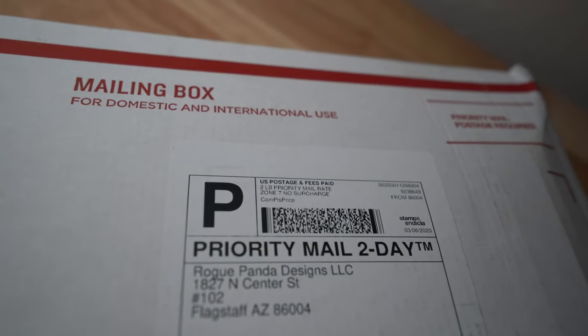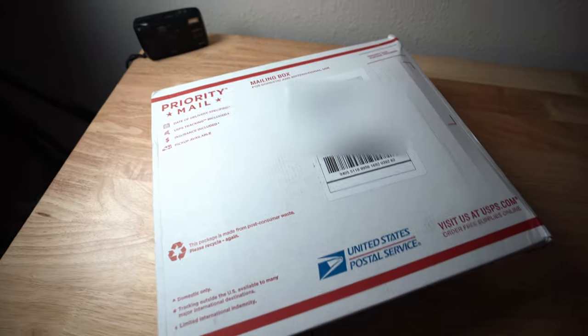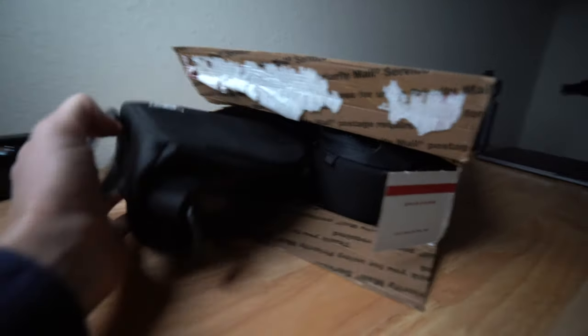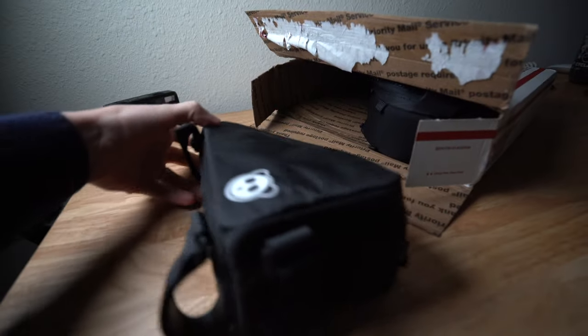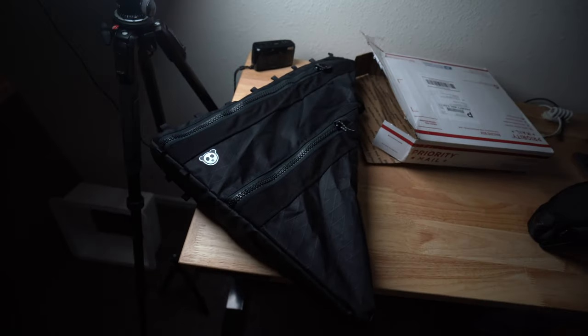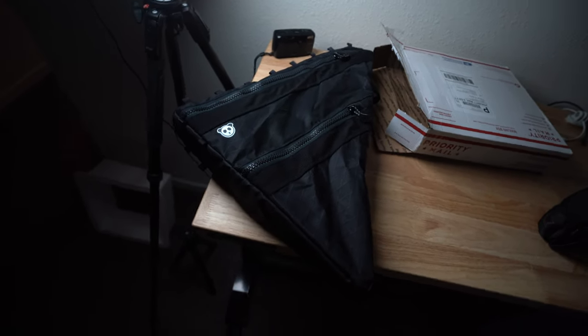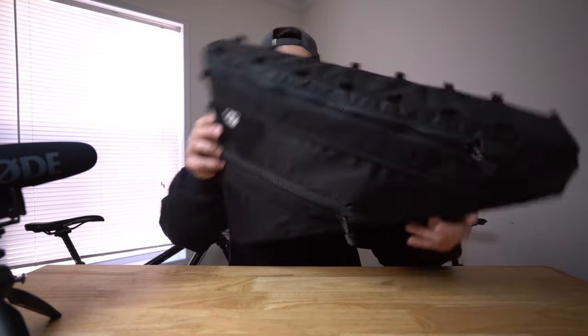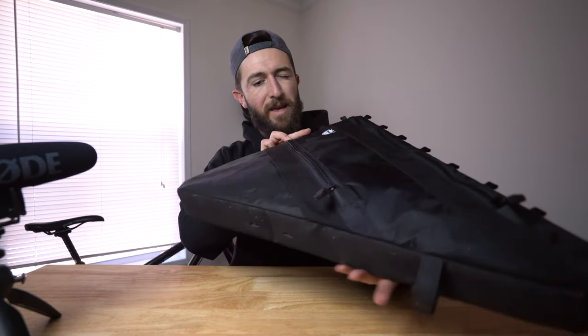I was really surprised when I got this — the quality of the bike bag is excellent. The fabric is really sturdy, the stitching is solid. It's handmade but you cannot tell. There are no flaws in it; it's really hard to find one. It's just amazing.